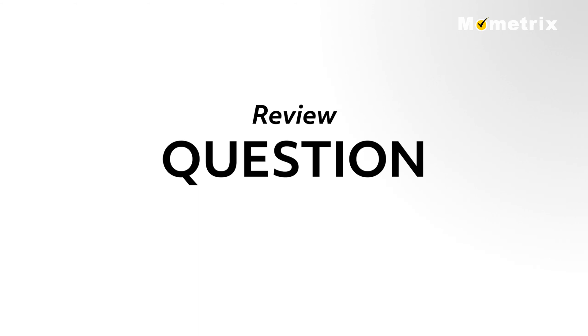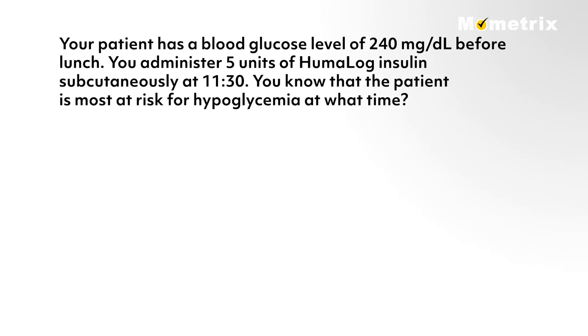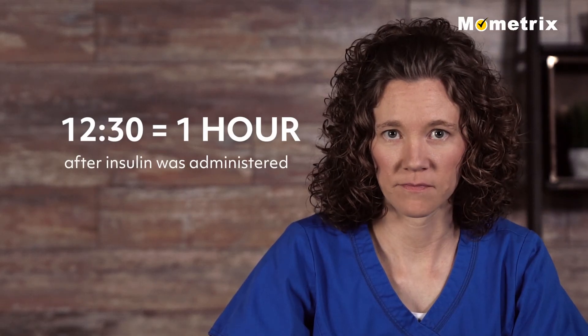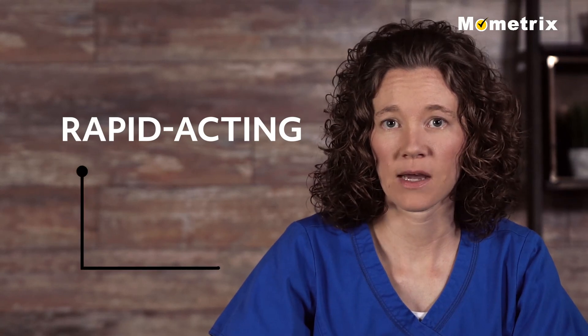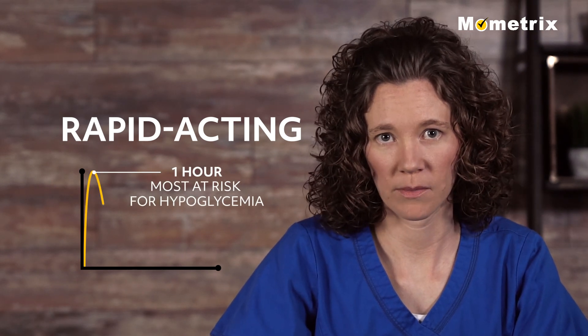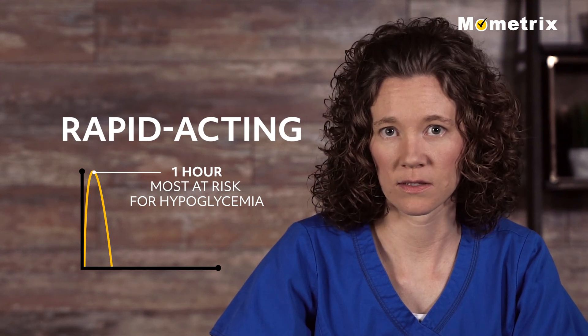Let's look at a question for review. Your patient has a blood glucose level of 240 mg per deciliter before lunch. You administer 5 units of Humalog insulin subcutaneously at 1130. You know that the patient is most at risk for hypoglycemia at what time? A. 12 o'clock, B. 1230, C. 1330, D. 1430. If you answered B, 1230, you're correct. 1230 is one hour after the insulin was administered, and Humalog is a rapid-acting insulin. Rapid-acting insulin begins to work about 15 minutes after injection, peaks in about one hour, which is when the patient is most at risk for hypoglycemia, and therefore should eat lunch right after the insulin was given. Thank you for watching this video about diet, exercise, and medication for diabetes treatment. Be sure to check out our other videos.